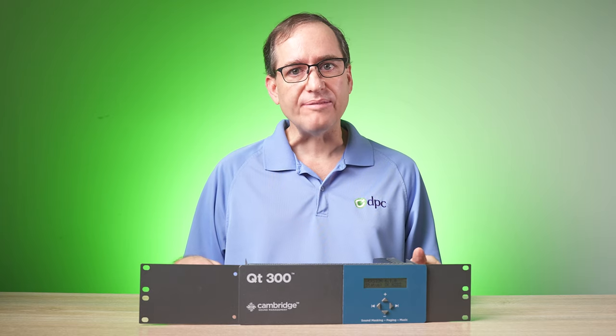Today, we turned the system off for the first time in five years so we could make this video, and the difference was startling.